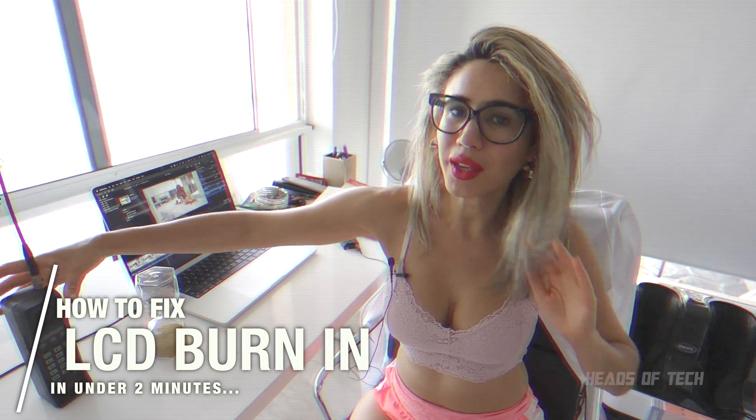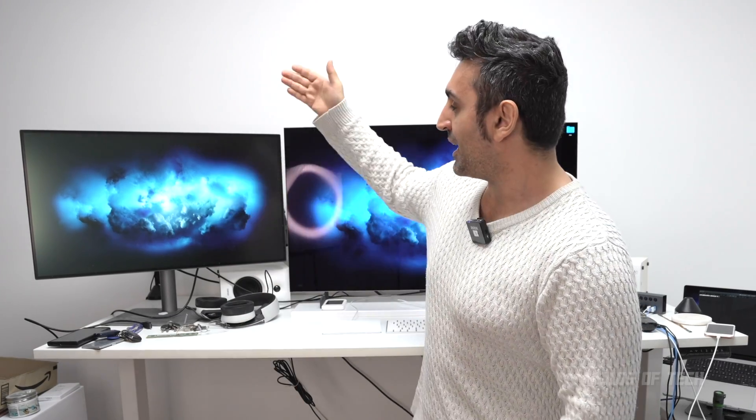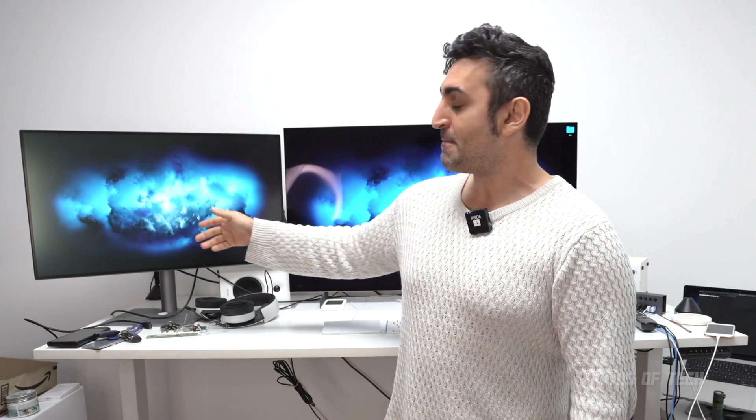Hey guys, welcome to the show. Today we're going to show you — well, we already showed you — how to fix screen burn. I have an IPS BenQ display and as you can see, the burning is completely gone. I did that following the steps I already showed you.